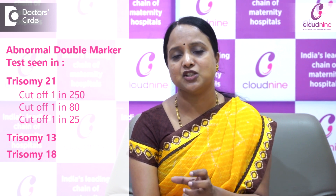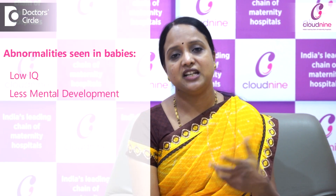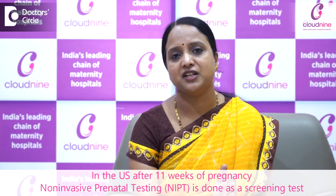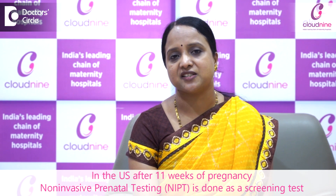These are all syndromes where the baby can have low IQ, reduced mental development, delayed milestones, and sometimes motor and cardiac abnormalities. These genetic abnormalities can be diagnosed through NIPT as a screening test for all pregnant women post 11 weeks.